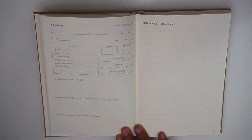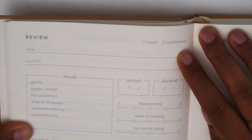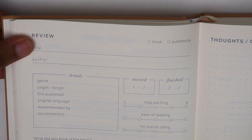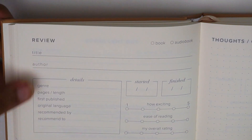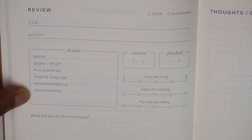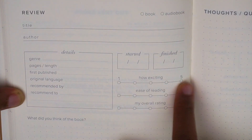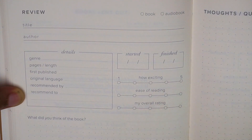Now we get into the main part of the reading journal — the review section. Each review page has a top-right indicator for physical book or audiobook, then fields for title and author. You can also specify details like genre, pages/length, first published, original language, recommended by, and recommended to. On the side you put your start and end dates, and rate the book on excitement, ease of reading, and overall rating — each from one to five.